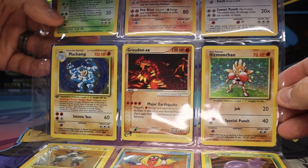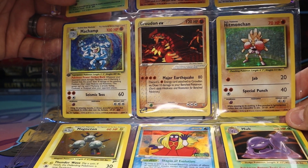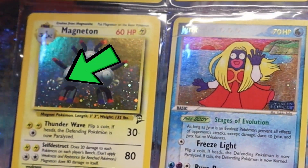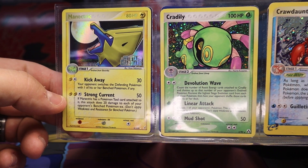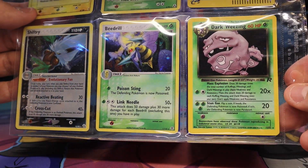Is that a bench corner? Then we've got a First Edition Machamp, Blackstar Promo Groudon, base set Hitmonchan, Magneton, Jynx, and Muk. And just look at that swirl! Look at the amazing holo patterns on this Cradily and Crawdaunt. And now the FireRed LeafGreen Beedrill.